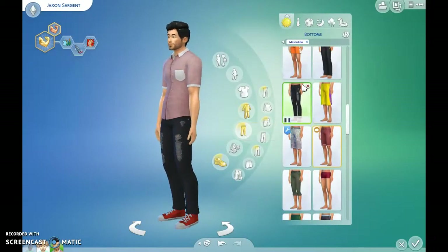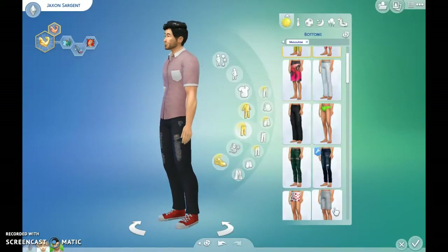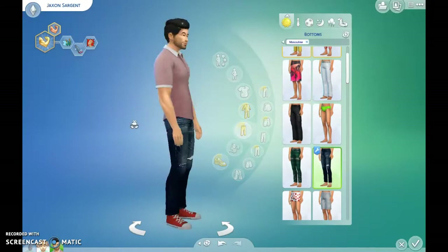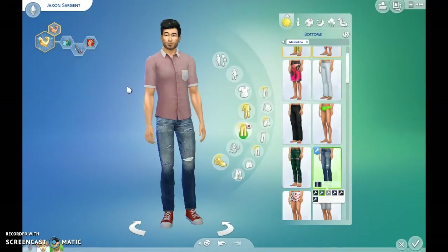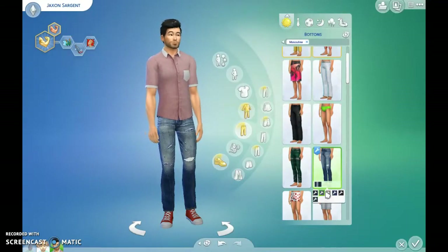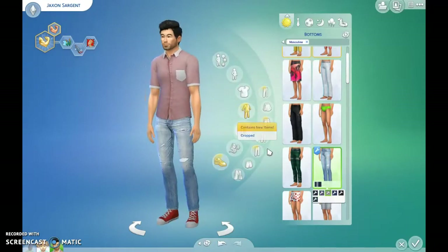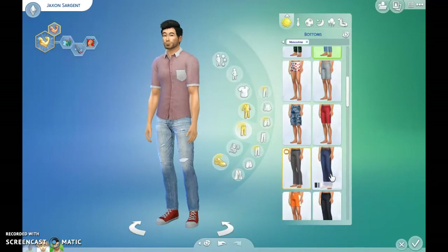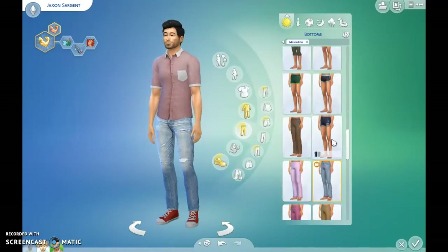I think I got these kind of for his swim pants because I thought they'd be cute little things. But I also got these, and he has his jeans already. But these kind of look more real. That's what I like about custom content — it makes everything look more real. And so since we kind of have a light shirt, maybe we'll go for like a light color. I think I got those. Those are the shorts.